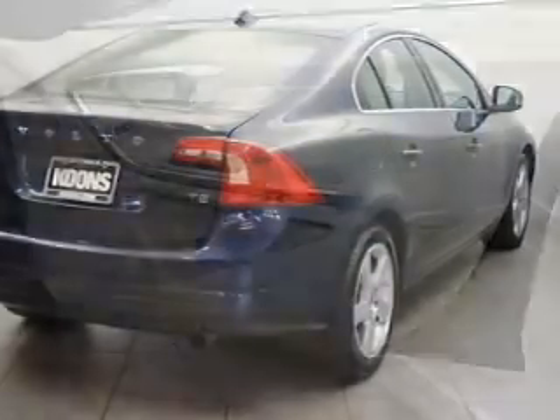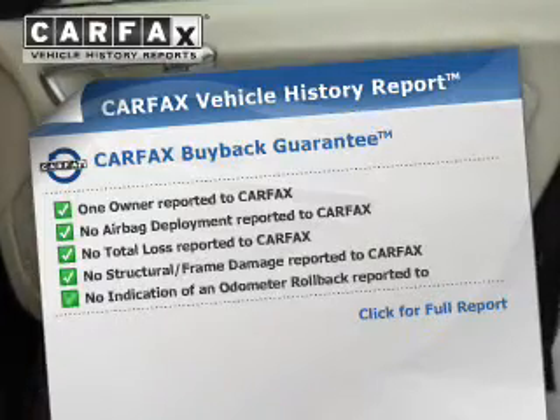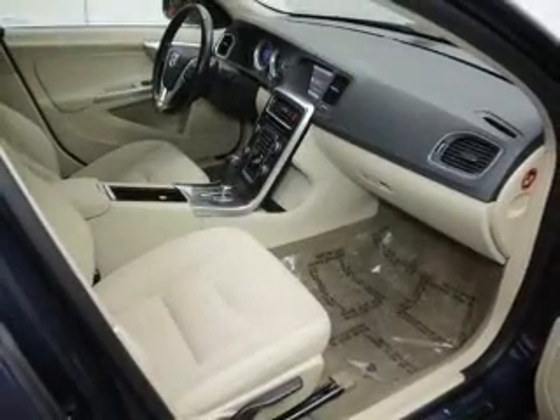Rest easy knowing this vehicle comes with a CARFAX vehicle history report from CARFAX, the most trusted provider of vehicle history information. Great quality at a great price. Call or click to contact us today.